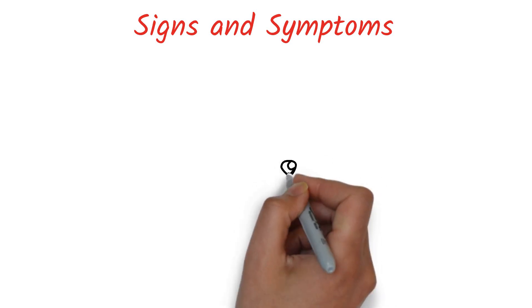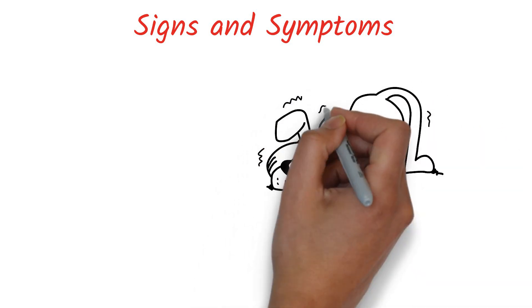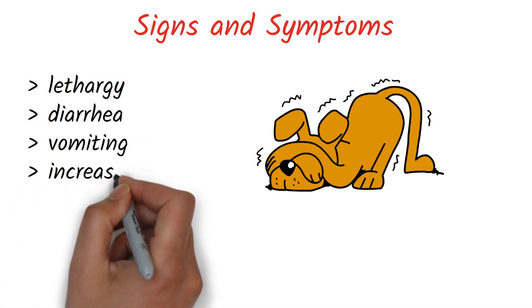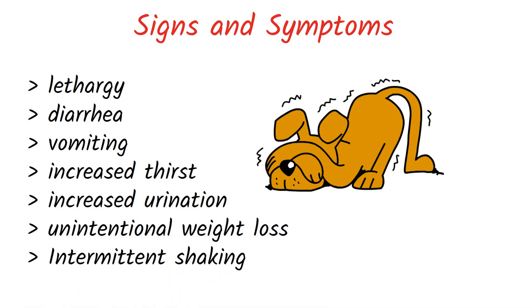Now we see the clinical signs of hypoadrenocorticism. Clinical symptoms of Addison's disease can be vague and non-specific, meaning no specific signs indicate a diagnosis. Affected individuals may exhibit lethargy, diarrhea, vomiting, increased thirst, increased urination, unintentional weight loss, and intermittent shaking episodes. Symptoms may appear and disappear. Non-specific treatments such as administering fluids or corticosteroids tend to help momentarily, but symptoms return quickly.